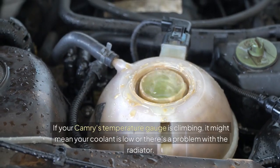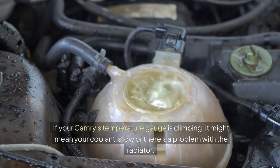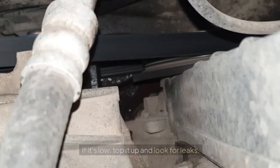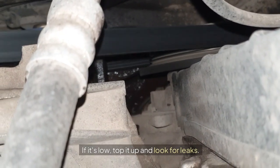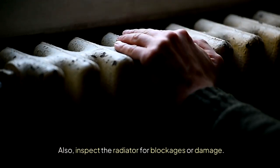Overheating: If your Camry's temperature gauge is climbing, it might mean your coolant is low or there's a problem with the radiator. First, check the coolant level — if it's low, top it up and look for leaks. Also, inspect the radiator for blockages or damage.